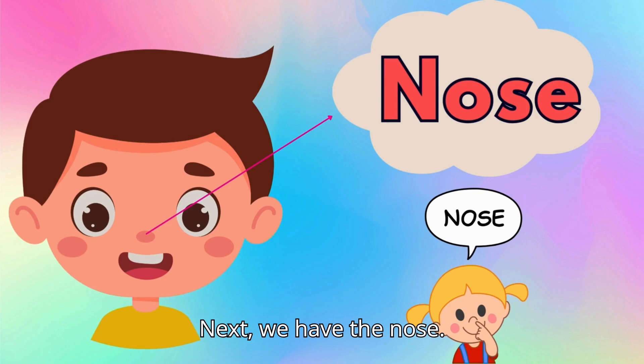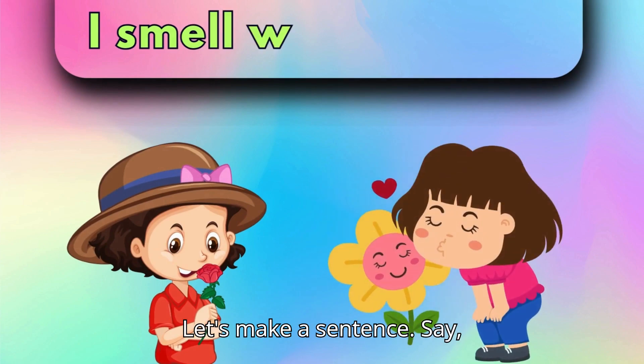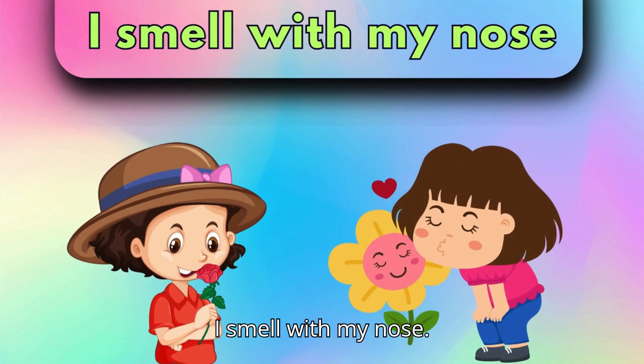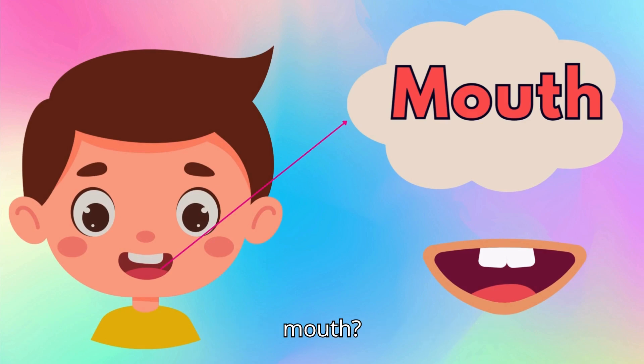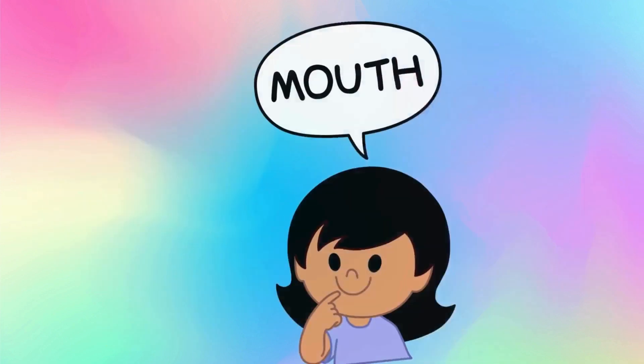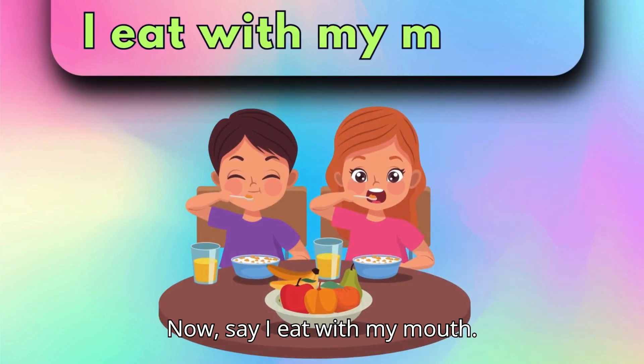Next, we have the nose. Point to your nose and say, nose. Let's make a sentence. Say, I smell with my nose. And here is the mouth. Can you say, mouth? Awesome! Point to your mouth and say, mouth. Now say, I eat with my mouth. Great!